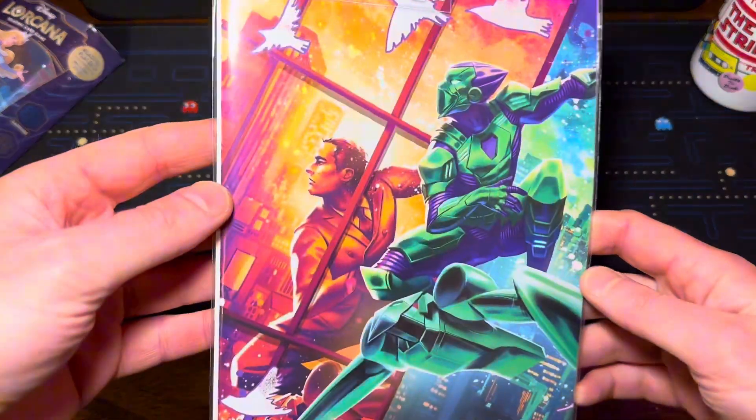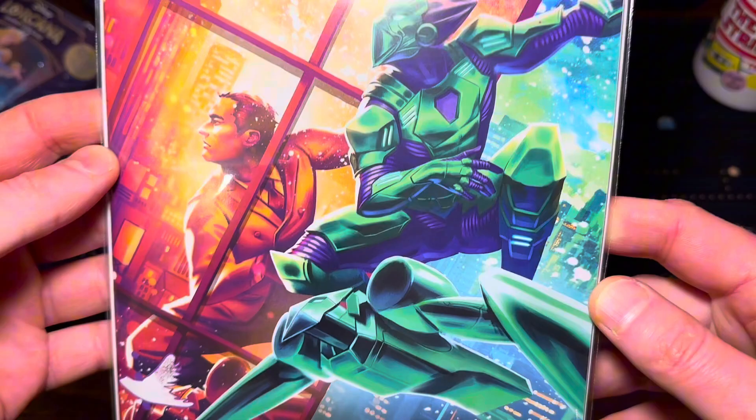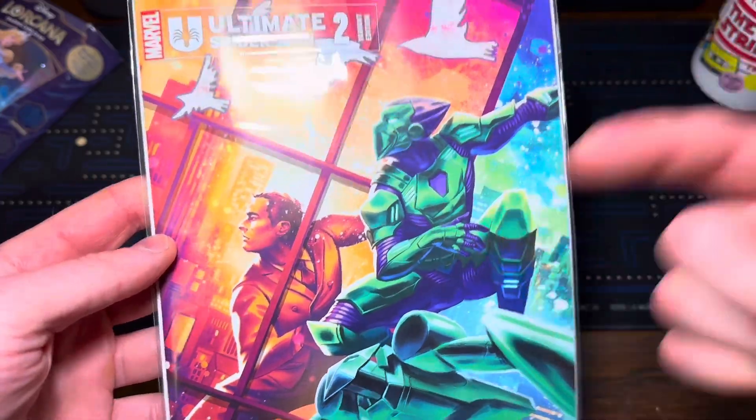Starting out here, we got Ultimate Spider-Man number two. This was one of the variant covers that came out — absolutely gorgeous, love it. This series is so cool with an older Spider-Man. If you haven't checked it out yet, definitely one to pick up.